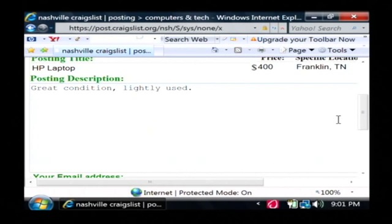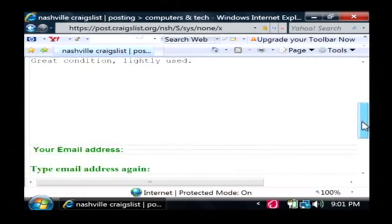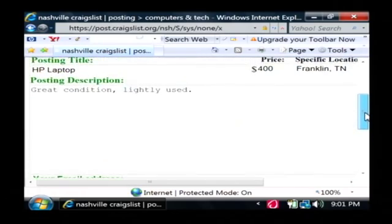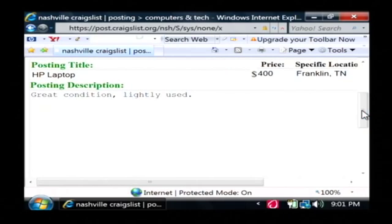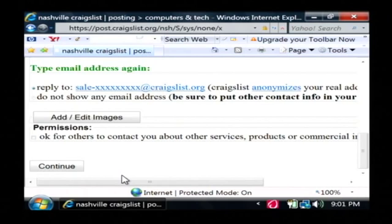You can just not answer it if somebody is harassing you by knowing your telephone number. Another tip is to only do business in person. Talk to the person on the phone, go meet them somewhere. Don't do it by email, because there are a lot of scammers out there who will ask you to go ahead and send the money or send the object — just don't fall for that trick. When you're done, just scroll down to the bottom and click continue, and it will post your laptop for sale.